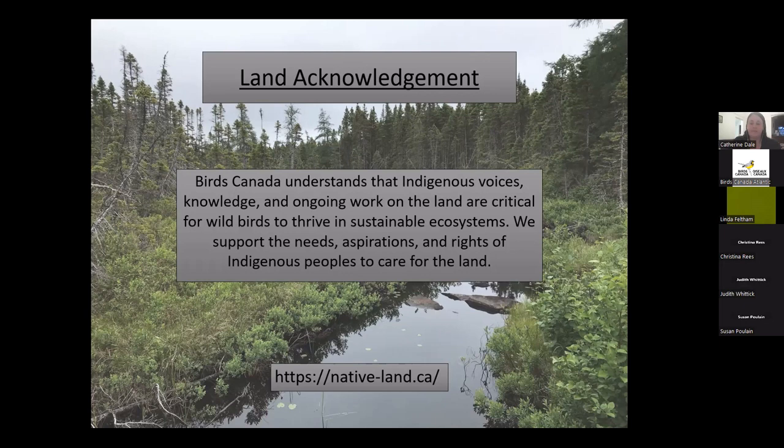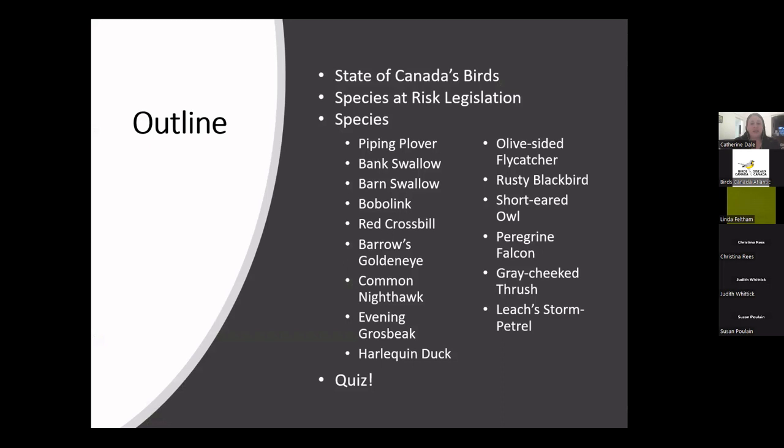The outline of tonight's presentation: I'll start by talking about the State of Canada's Birds Report from 2019, to provide context. Then I'll briefly touch on species at risk legislation in Canada — what protections we have — which will help us understand what's going on with the species we're discussing tonight. Some of these we've talked about in previous webinars; some are new. And then we'll end with our quiz, as always.